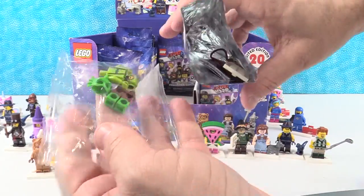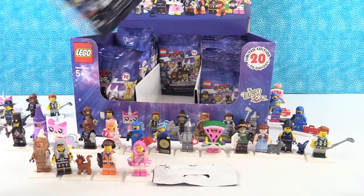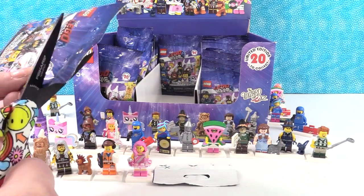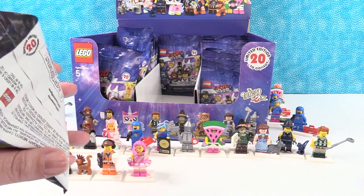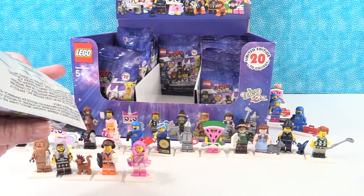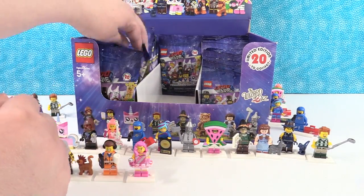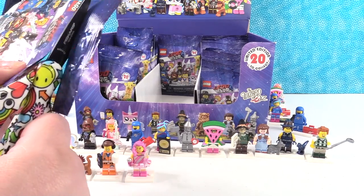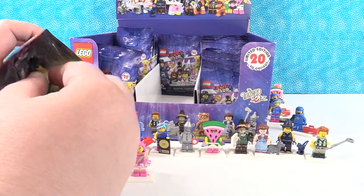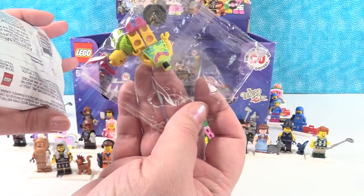I have somebody new — I got the swamp creature guy. I'm going to keep opening. I have the crazy cat lady again. I got somebody new too — I have the hula girl.